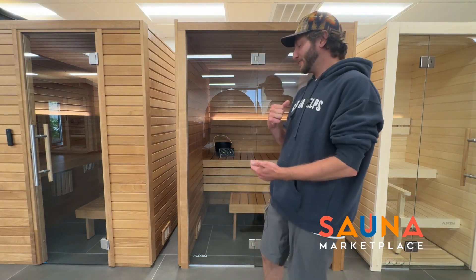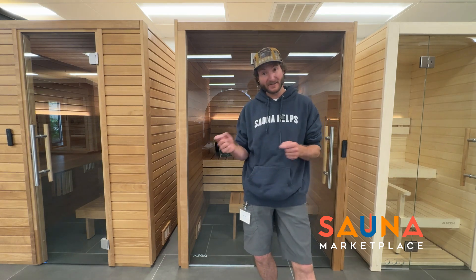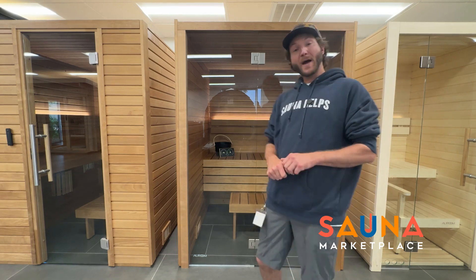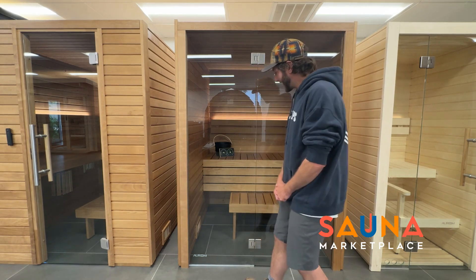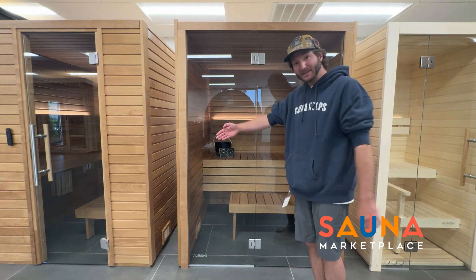Our Room is a really reputable brand out of Estonia. They are leaders in the technology of thermally modified wood. Today we have our Thermo Aspen available to look at, and as you can see, gorgeous full glass front.